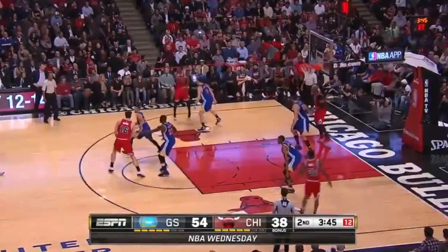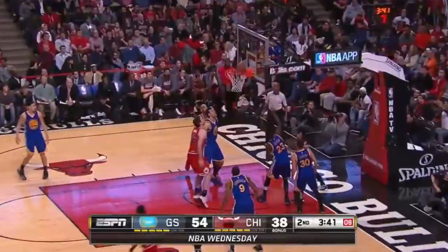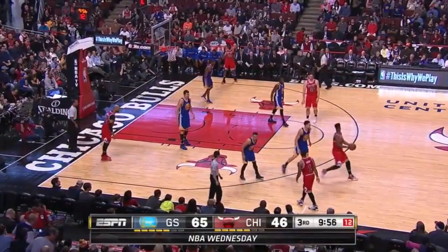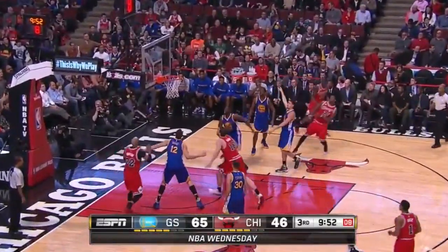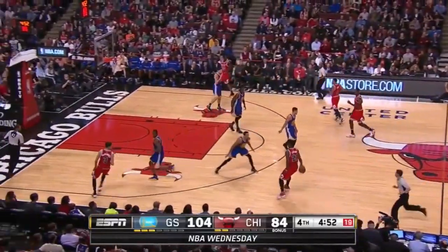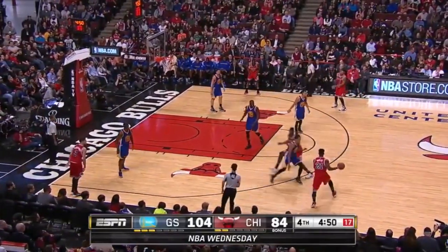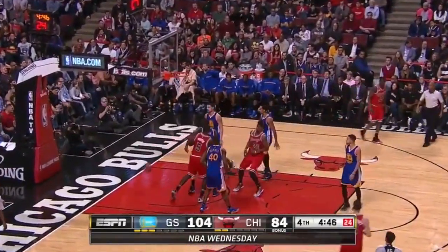Chicago Bulls score again here, but the Golden State Warriors are defending their hearts out. Klay Thompson guards Jimmy Butler on the ISO, Curry goes over the power screen, comes back on Derrick Rose, Draymond challenges the shot — once again a tough make, but look at the defense. Active hands, active closing, double challenge. If you make that, you make that. But this is off a back-to-back after playing Cleveland, in Chicago — back-to-back road games — and they defend like this. Championship team.